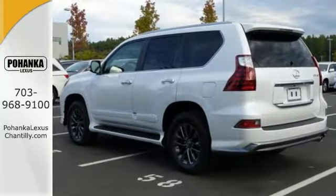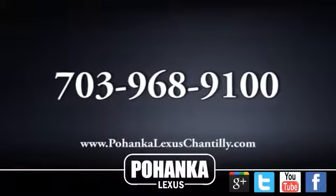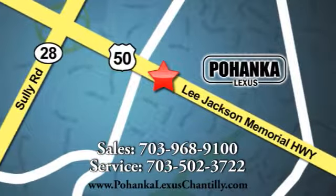Bring the family over for a test drive today. Call us now for more information on this vehicle or visit today. We're conveniently located at 13909 Lee Jackson Memorial Highway in Chantilly.